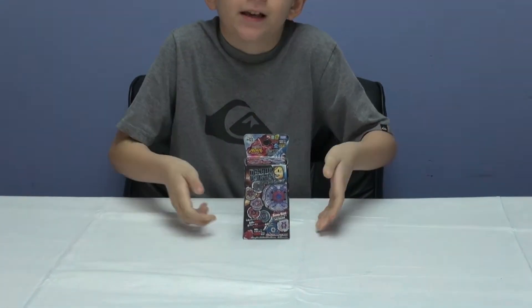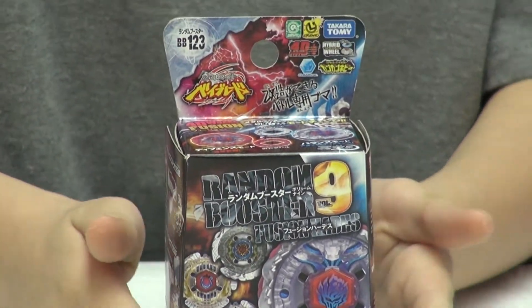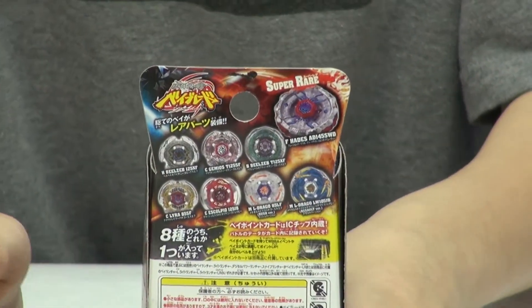Hi, it's Charles and I'm from BABELYWORLD.NET. Today we're going to be unboxing the fifth Random Booster 9, and judging by the packaging I think it's one of the Hell Beelzeb — it's really nice, and the back just explains what other Beyblades can come with it.